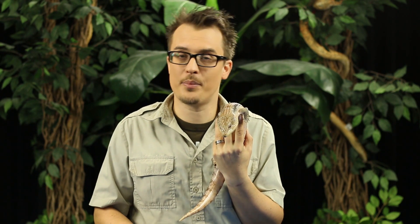Blue-tongued skink, s-k-i-n-k. Rhymes with sink, rhymes with think, rhymes with stink, rhymes with blink, rhymes with pink, but it's none of those. It's a blue-tongued skink.